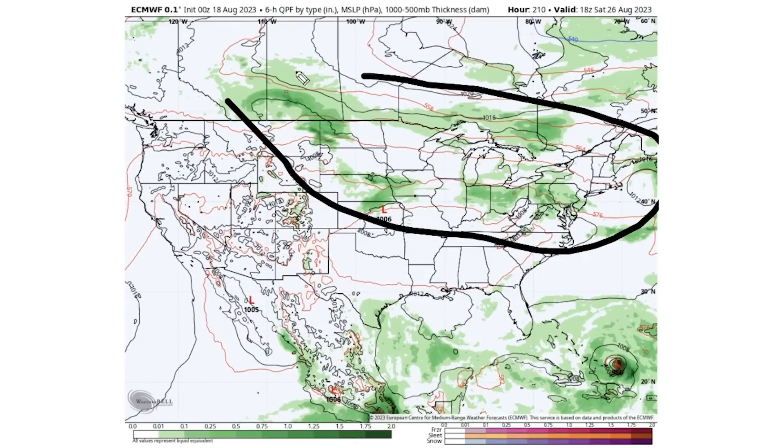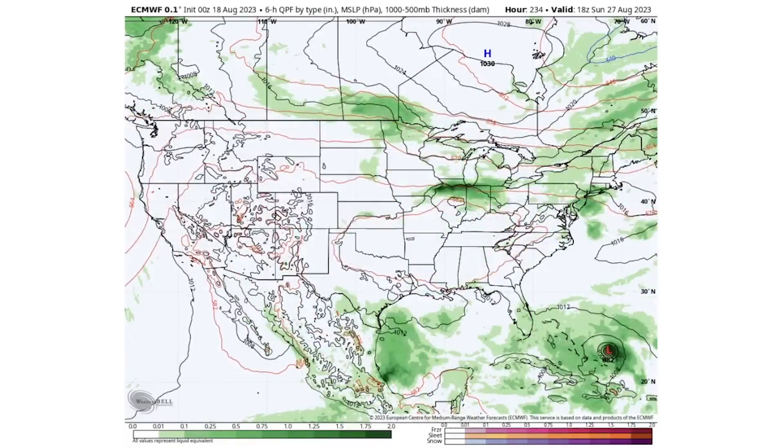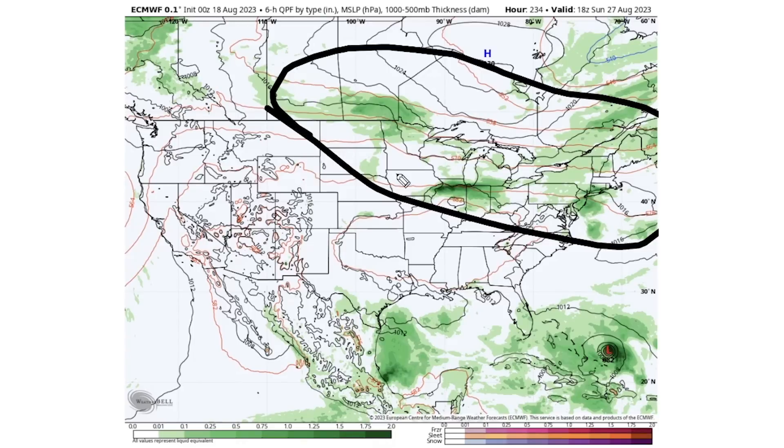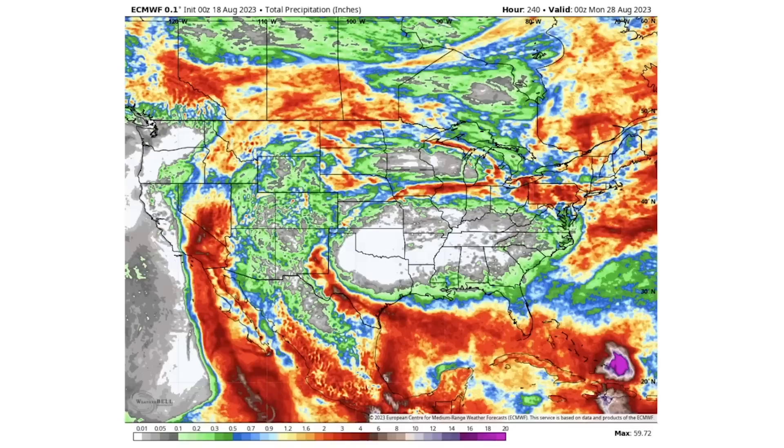Saturday the 26th continues to see thunderstorm activity ramping through the north-central and northeastern states — leading me to believe some above-average activity may be on the way in the long range. By Sunday the 27th, this continues for the northern areas, and we see a 982 millibar tropical storm over the eastern Bahamas or eastern Caribbean — certainly a very intense tropical system, but we'll have to wait and see.